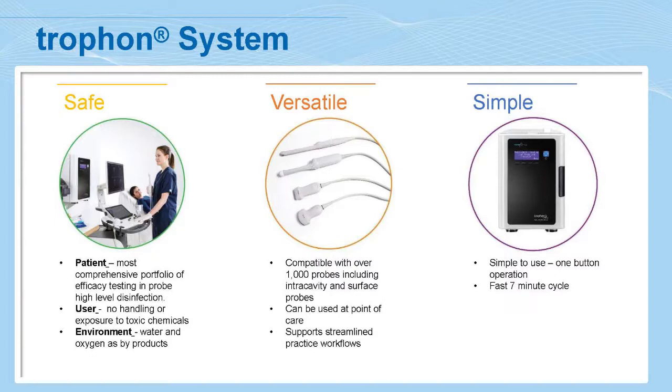There are also a number of accessories that go with the product, including printers, wall mounts, and carts. The system itself is best described in three simple words: safe, versatile, and simple. It's safe in that it is very well proven clinically — with lots of studies — to be the most effective system from a virucidal, bactericidal, and fungicidal perspective. It provides a lot of safety to patients.